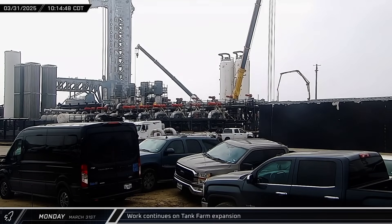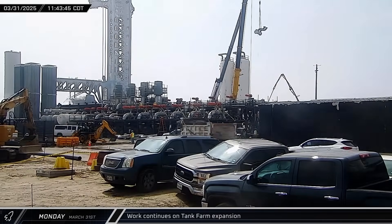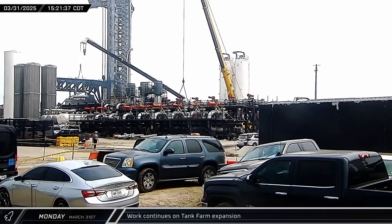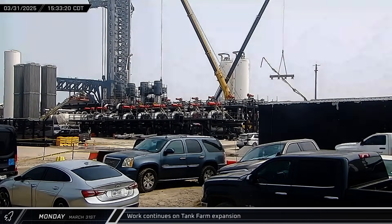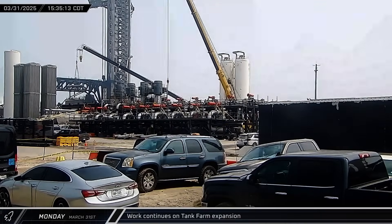Two prefabricated manifolds for the subcooler units were also brought to the launch site. A pair of previously delivered manifolds were put in place, linking some of the subcooler output systems together. Another manifold, a ventilation line for one of the subcoolers, was then installed on top of the unit.